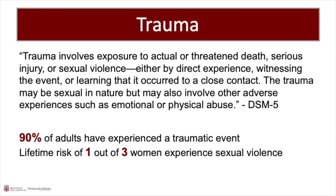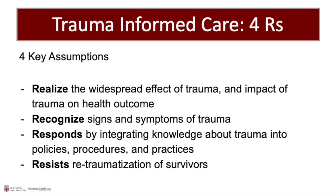Trauma results from an event or series of events that is experienced by an individual as either harmful or life-threatening and has long-lasting effects on the individual's functioning and well-being. The first R of trauma-informed care is realizing the widespread effect of trauma. The majority of adults have experienced a traumatic event, and one in three women have experienced sexual violence. This is especially important for gynecologists to understand how a patient's trauma may impact their gynecologic care.